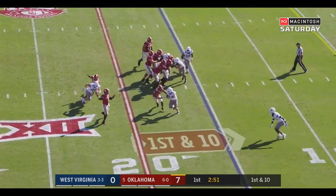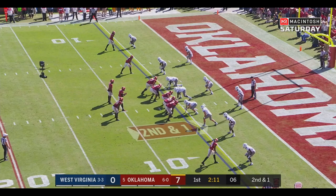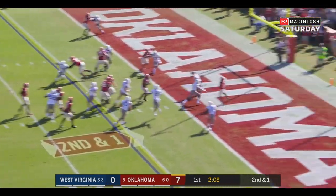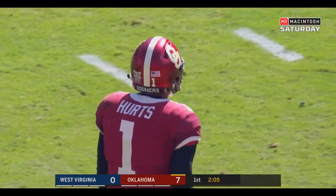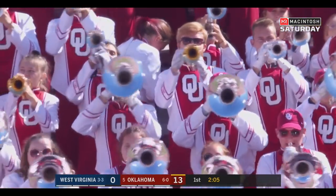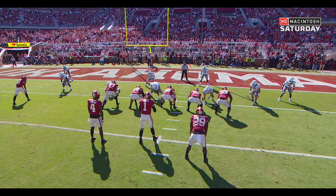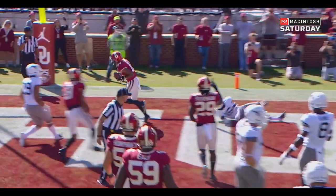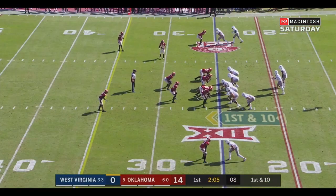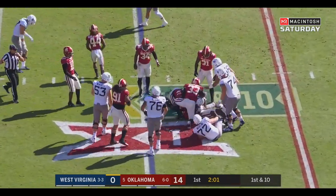Play fake — Hurts sidesteps, delivers — it's a completion. Trey Sermon in the backfield now with Ramondre Stevenson. Play fake over the middle — touchdown! Guess who — Charleston Rambo with the touchdown. That's 19 touchdown passes on the season now for Jalen Hurts and the Sooners take a 14 to nothing lead. He does a great job reading the safety — Lincoln Riley heard you, he said the safety comes down and Hurts makes a great read. First and ten at the 25.